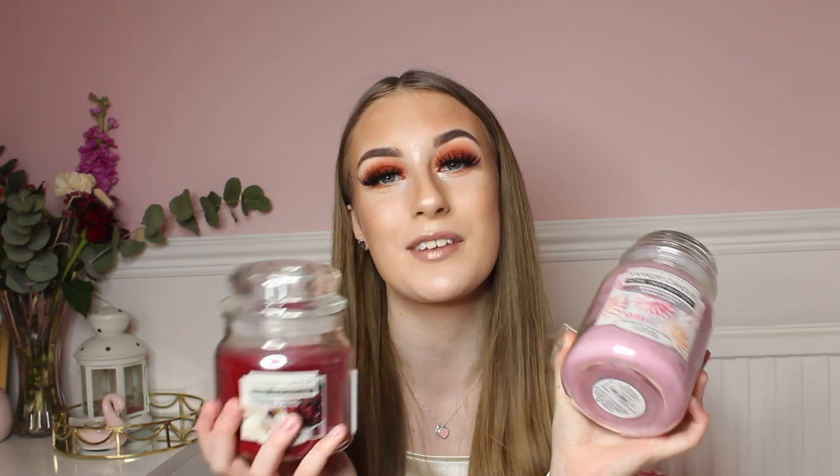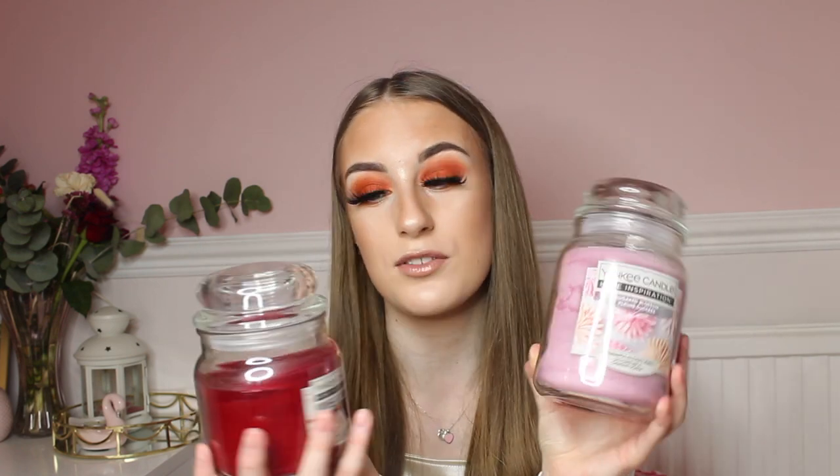Another gift idea is Yankee Candles because they last a long time and smell amazing. First, I have the Sugar Blossom large candle — it smells like Alien perfume, it's incredible, and it's around £15. They also do the Cherry and Vanilla candle in a medium size, which smells of cherries and is absolutely beautiful.